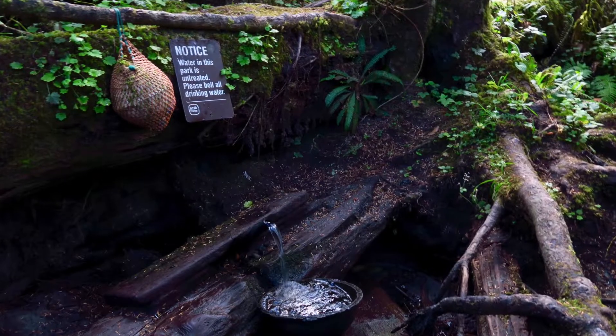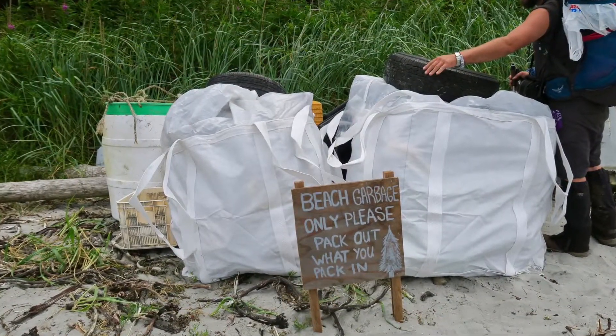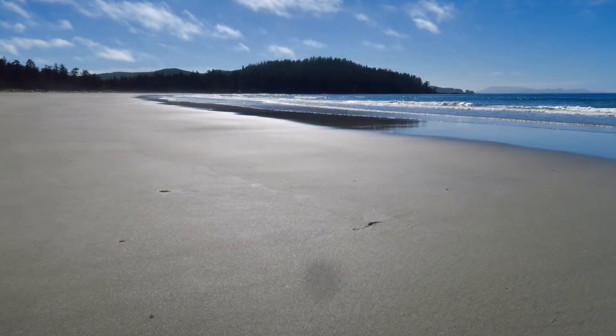We got to spend the rest of our day exploring, and with 2.5km of beach to explore, we had no trouble filling our day.